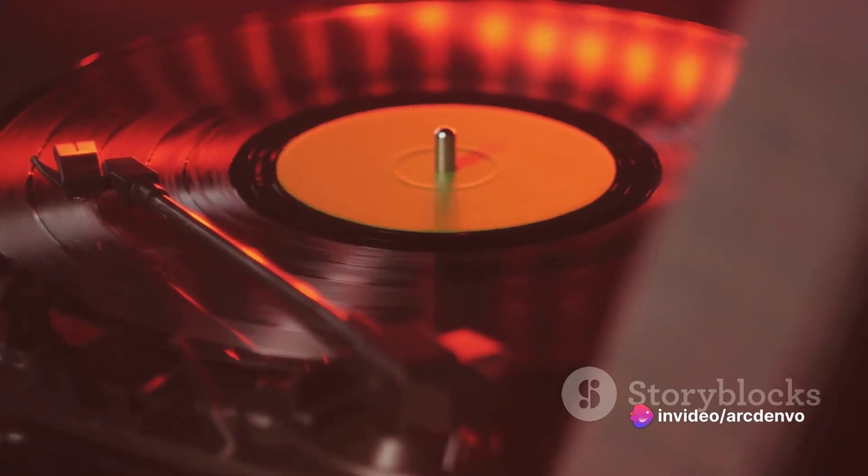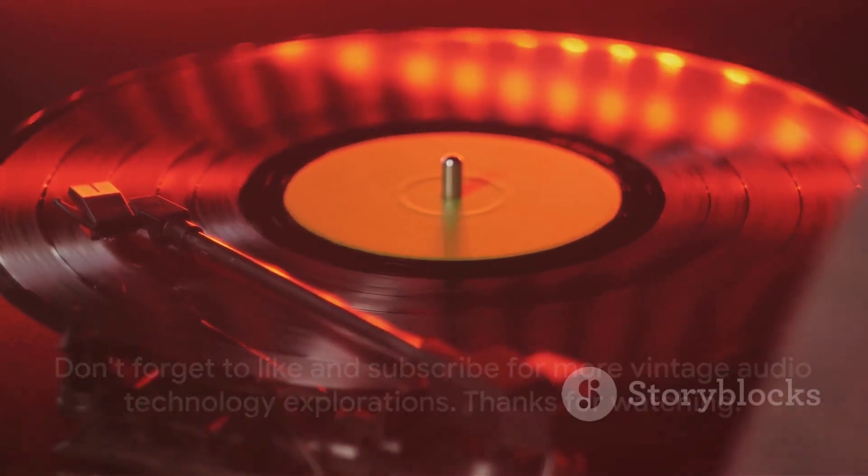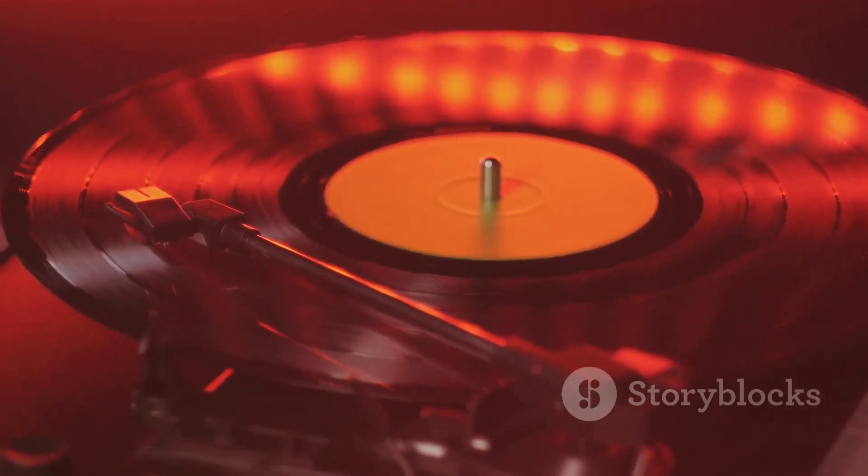That wraps up our journey into the world of gramophones. If you enjoyed this video, don't forget to like and subscribe for more explorations into vintage audio technology. Thanks for watching.